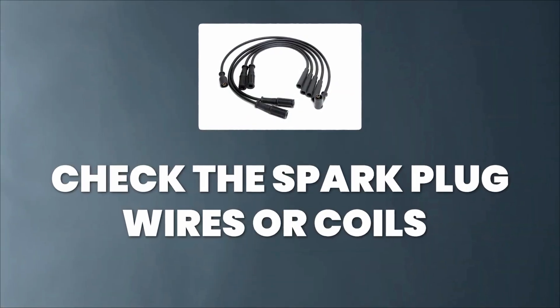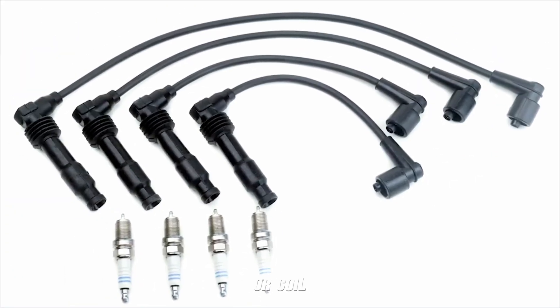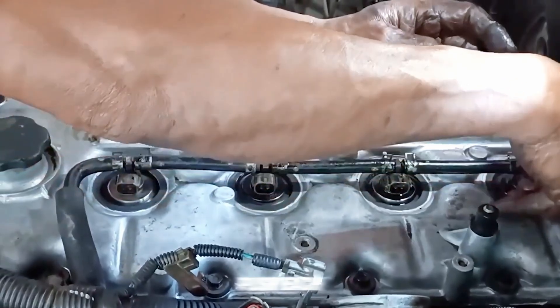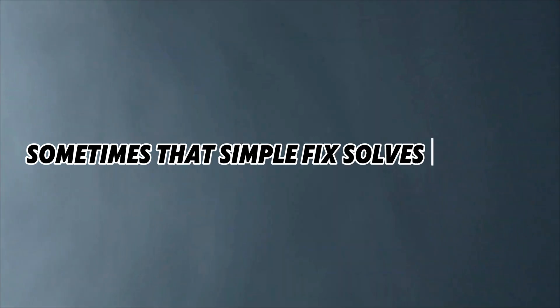Tip 3: Check the Wires or Coil Packs. Make sure the spark plug wires or coil packs are firmly connected. A loose or damaged wire can cause similar misfire symptoms. Push each wire or coil down snugly — sometimes that simple fix solves the issue.